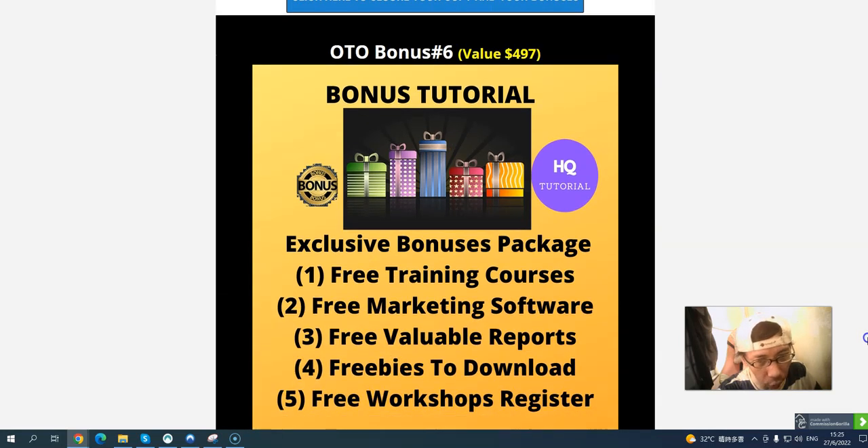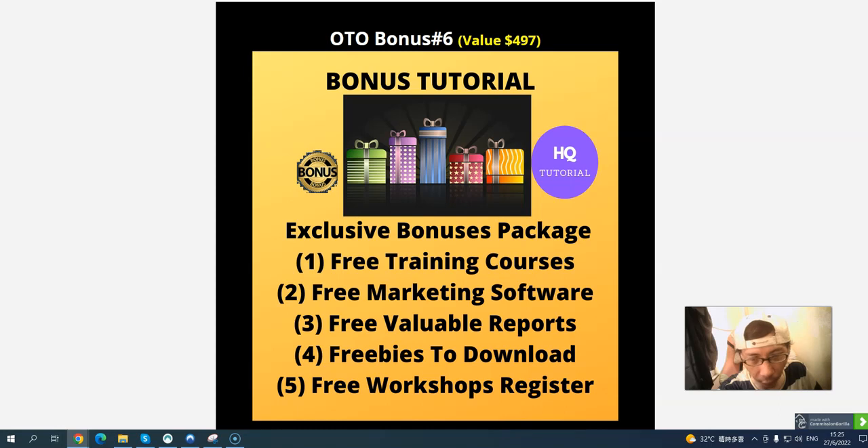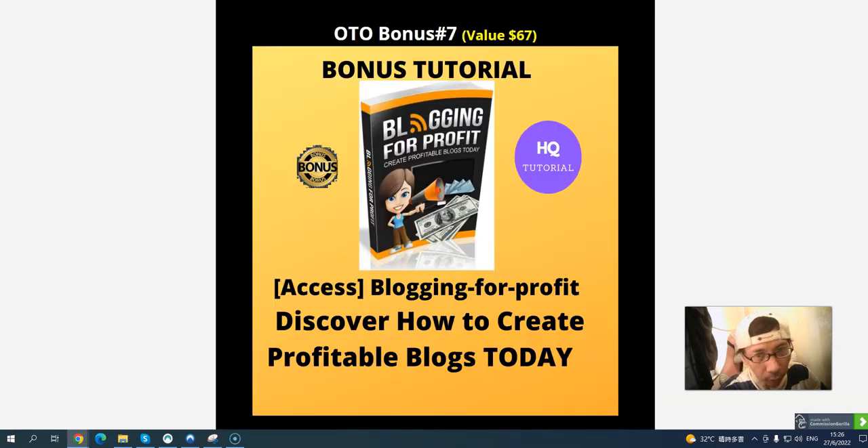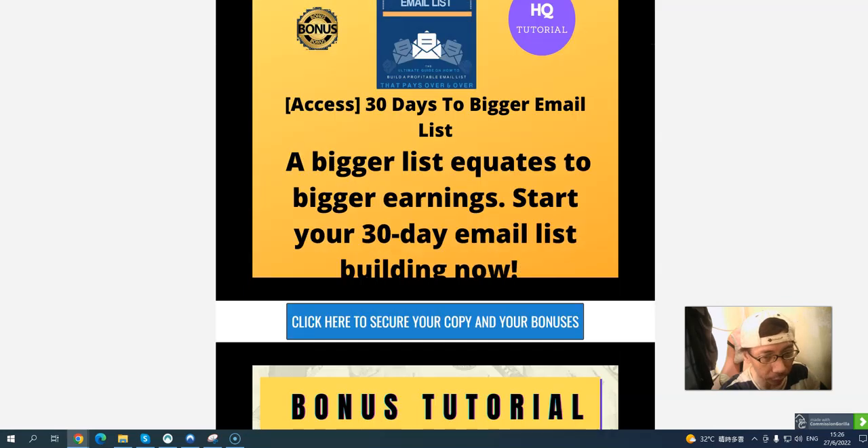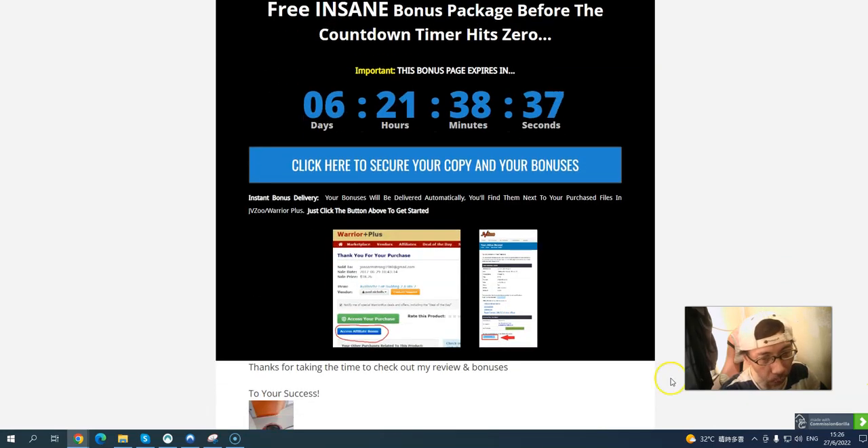I also give you an exclusive bonus valued at $497. If you pick up this exclusive bonus packet you get a training course, marketing software, reports, and websites you can download for free. I recently added three more websites to help you make money from YouTube. Bonus number seven: blogging for profit — discover how to create a profitable blog today. OTO bonus eight: how to build a bigger email list in 30 days.